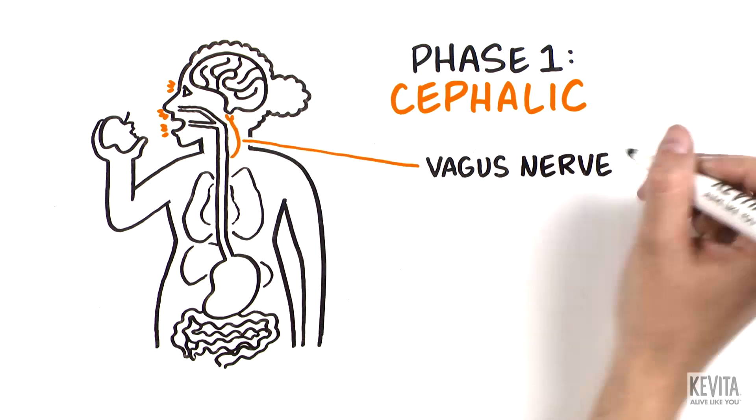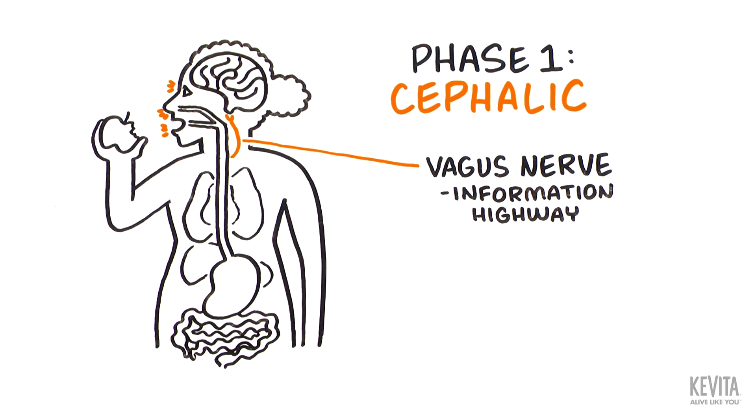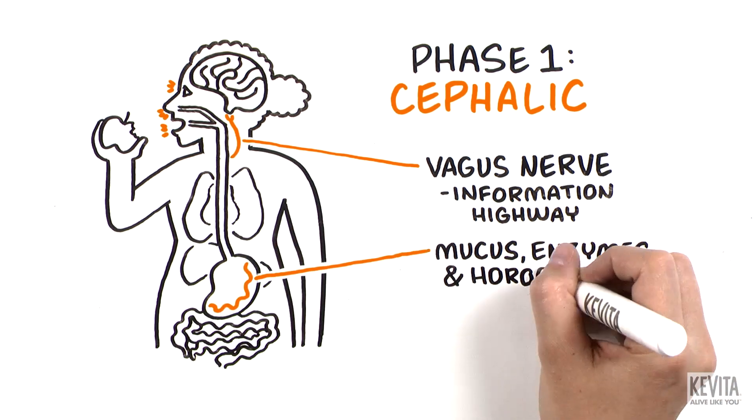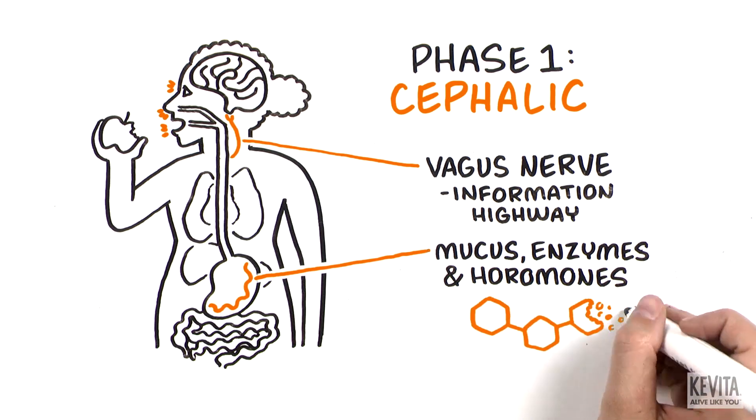Your vagus nerve, which is the information highway between your brain and digestive tract, is activated to trigger production of mucus, enzymes, and hormones to break down starch molecules.